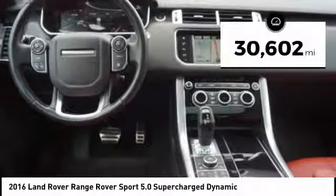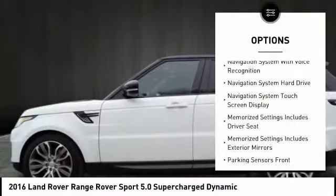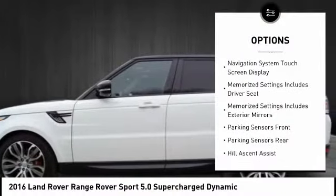This vehicle has less than 35,000 miles. Here are some of this vehicle's great options: stability control, traction control, cruise control.